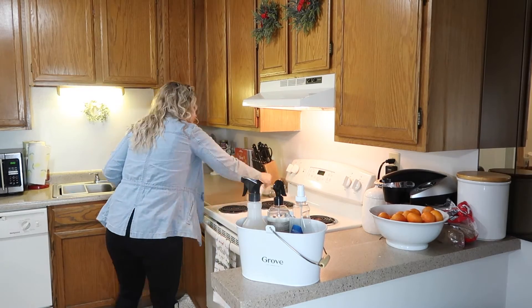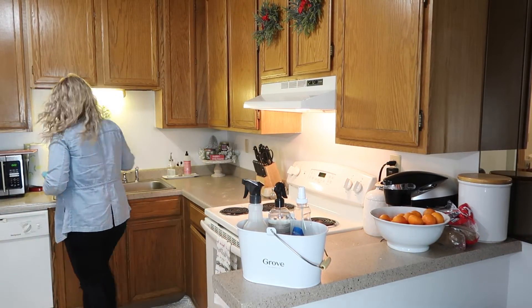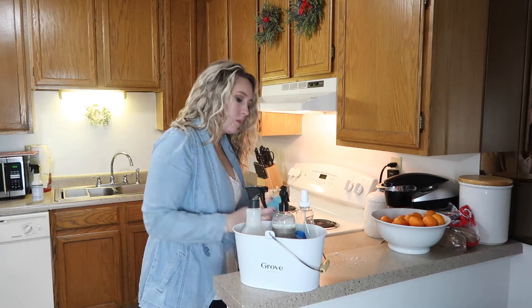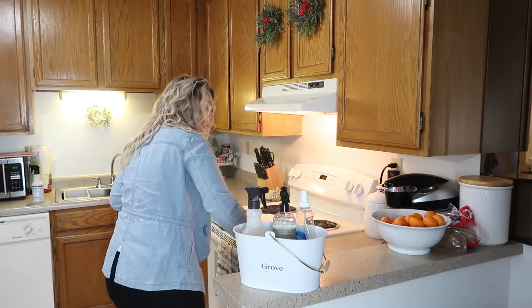I have a feeling you guys will see this cleaning caddy quite a bit, but it's so convenient just to carry all of your most used cleaning products so you're not running back and forth when you forget something. Grove does have a few different colors to choose from but I personally just love the classic white.